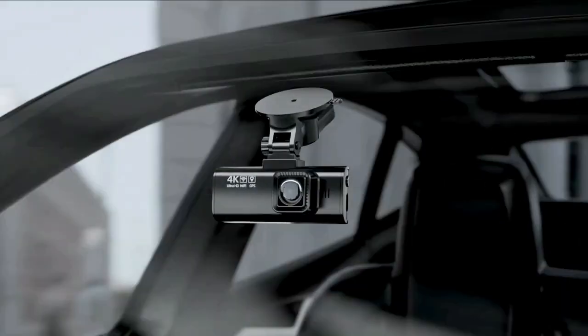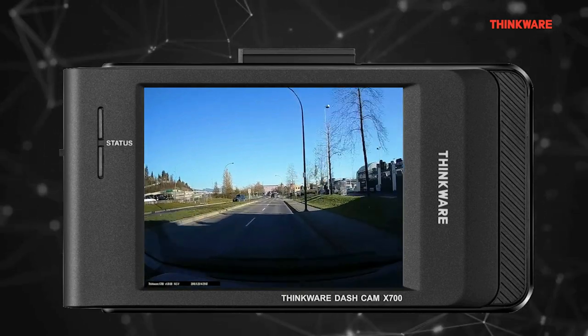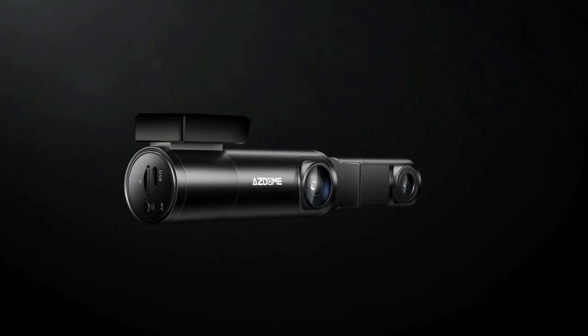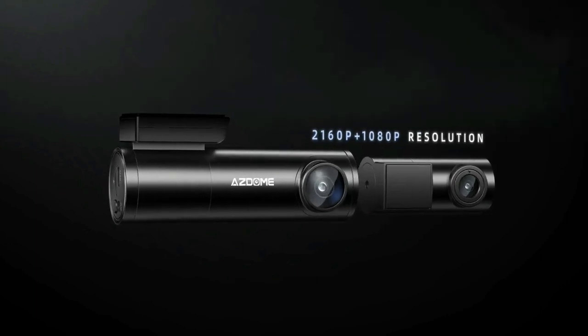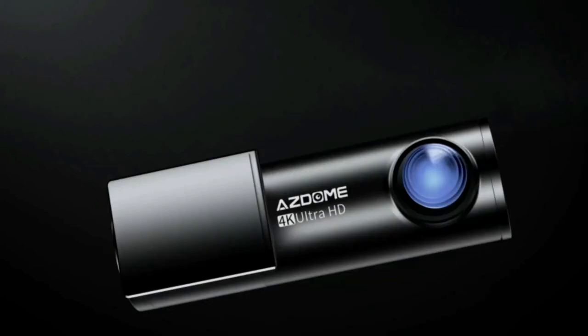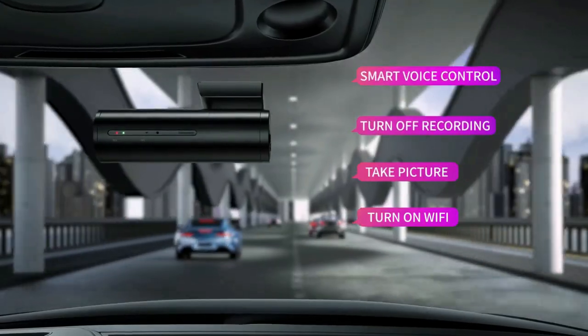Drivify presents the 5 Best Budget Night Vision Dash Cams. Stay tuned as we bring you the top budget night vision dash cams on the market today. If you'd like to find the best prices and more information about the products, we've included links for each item mentioned in the description, so make sure you check those out to see what's in your price range.